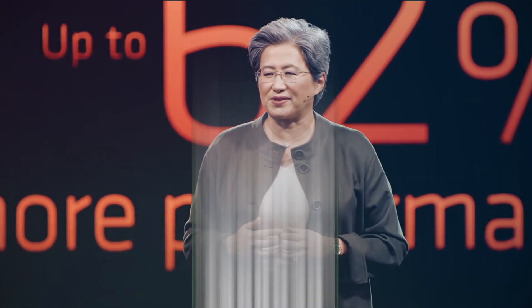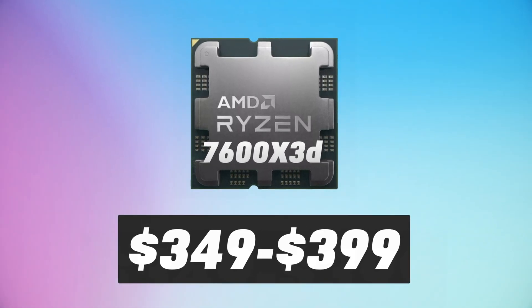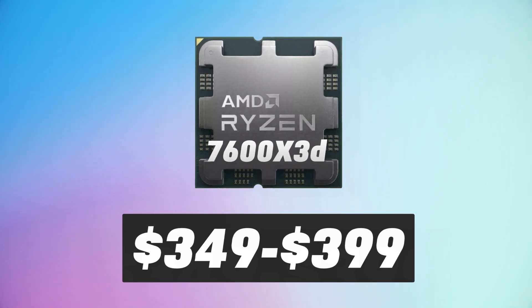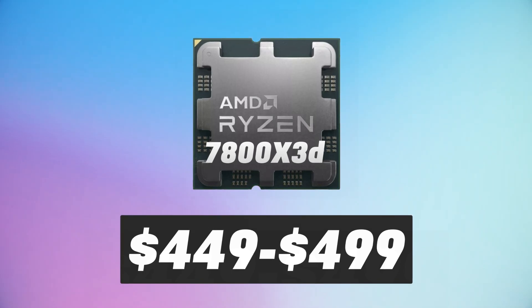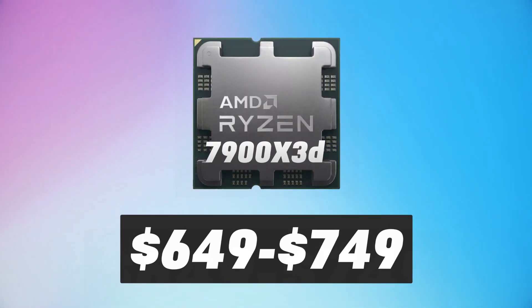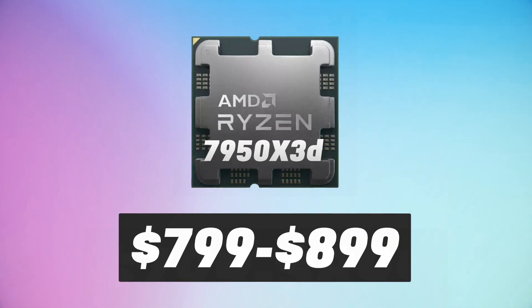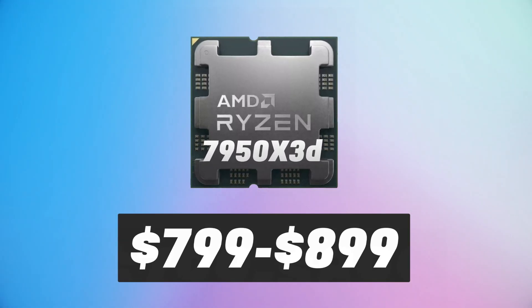So with some calculations, we can expect the upcoming Ryzen 5 7600X 3D to be priced between $350–$400, the 7800X 3D between $450–$500, the 7900X 3D between $650–$750, and finally the 7950X 3D could end up being between $800–$900.